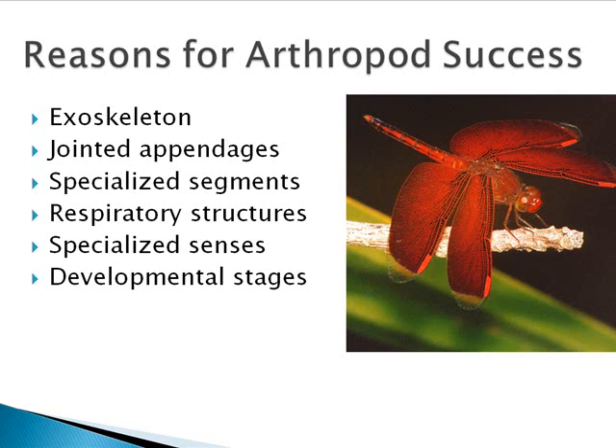Some specialized structures are formed by segments fusing to perform certain functions better. The respiratory structures consist of special tubes that deliver oxygen directly to the body tissues, allowing for high metabolic rates and sustained energetic activities such as flight. Arthropods are also the first group of organisms that moved onto land. They have compound eyes composed of many small units that allow a wide angle of vision with the ability to detect very small movements. And finally, metamorphosis transforms an individual from an egg through specific stages to an adult, which primarily prevents competition between the young and the adults — larval stages focus on feeding and growth, and adults focus on dispersal and reproduction.